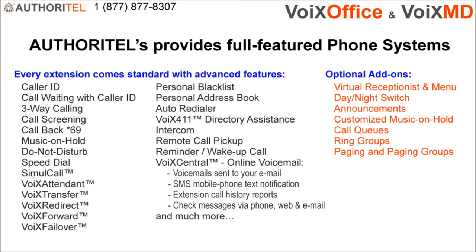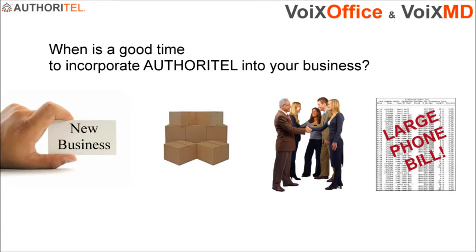Here is a list of features and add-on options. You may pause this video to read the list. When is a good time to incorporate Authoritel into your business? The sooner you incorporate Authoritel, the greater the benefits.